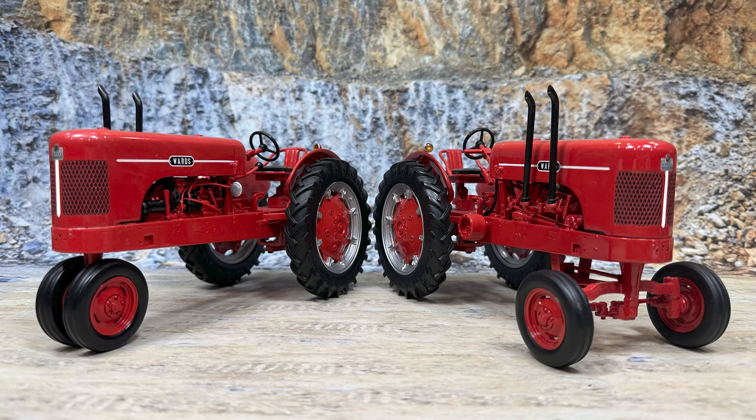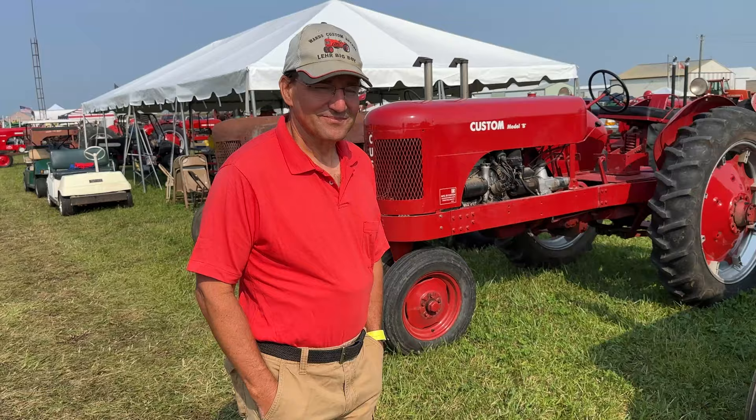Now Speccast actually made us a model — two different versions of the Wards — and I'll put a picture of those here so you can see the models that they made of the Wards tractors. And then let's go on and take some time and look at these tractors. I think you're really going to appreciate this.